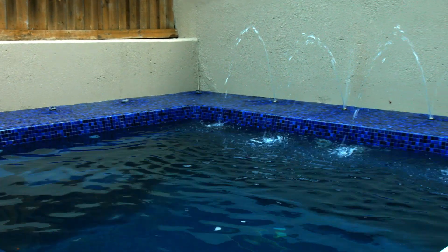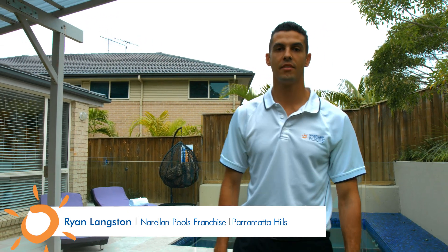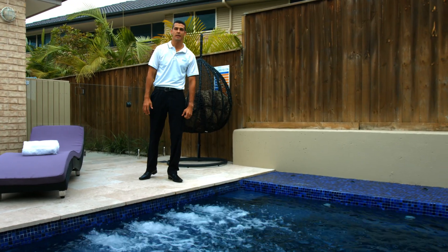Hi, I'm Ryan from Norellum Pools, a Norellum Pools franchisee. Today we're going to cover the Eden Pool Range. With large entry steps and our child safety ledge, this pool is perfect for the whole family.